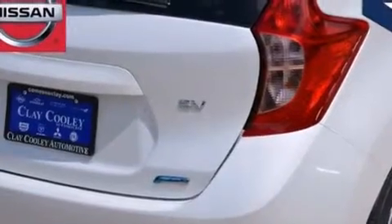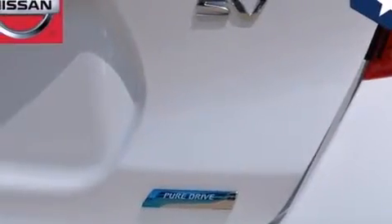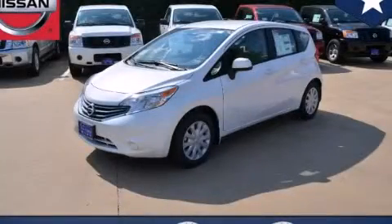With an EPA estimated rating of 40 miles per gallon on the highway, it's easy to see how you can save. Contact us today to schedule your opportunity to see this automobile in person.